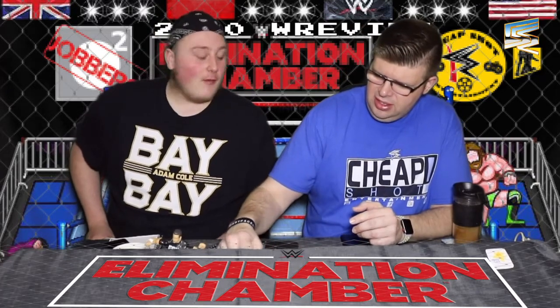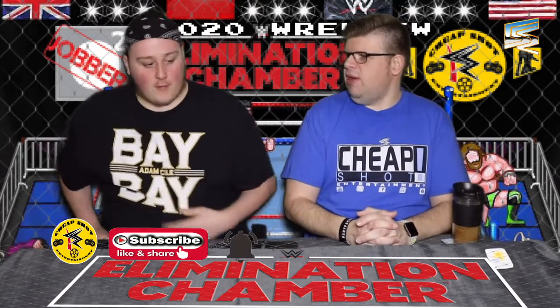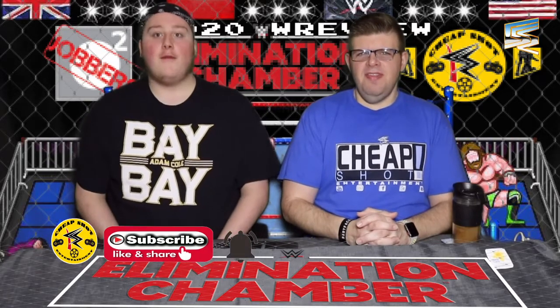Overall I thought it was a pretty decent pay-per-view to be honest. Fantastic WWE pay-per-view as far as pay-per-views go — best pay-per-view of the year, definitely one of the best I've seen in recent years, and it remained so until the main event, the very end. But we'll get to that as we go through the matches.